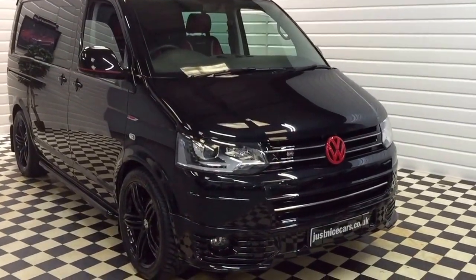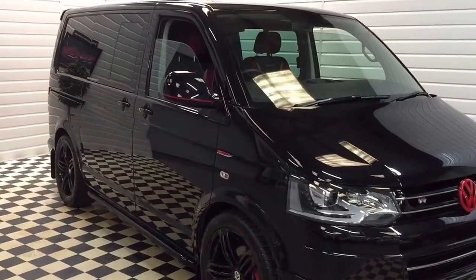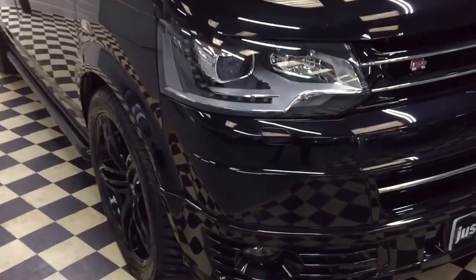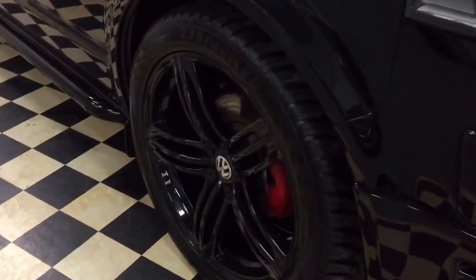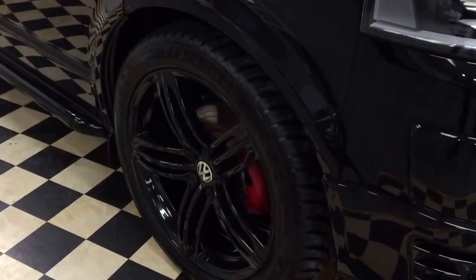I'm going to show you around our Transporter, a really high-spec DSG. We have a matching pair of these in stock at the moment. Starting at the front, it's got the LED Xenon headlights with daytime running lights, and the wheels are 20-inch black Audi RS-style alloy wheels.